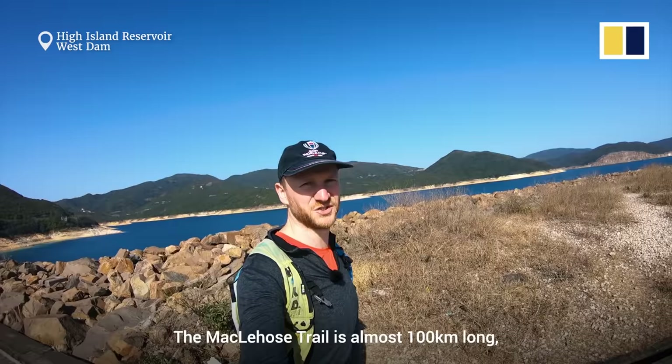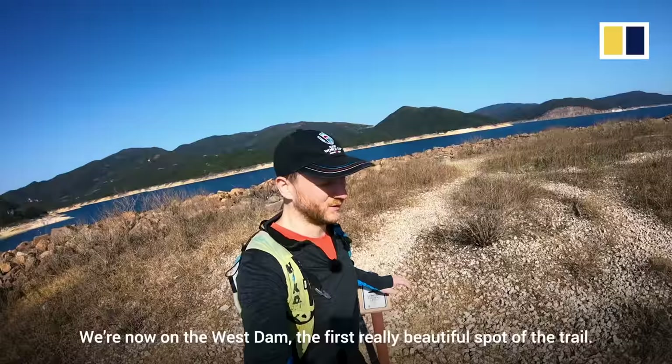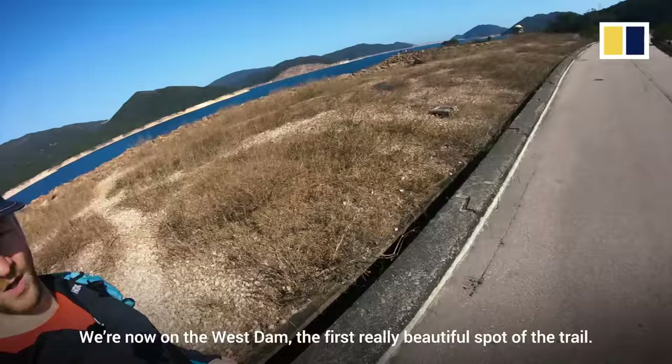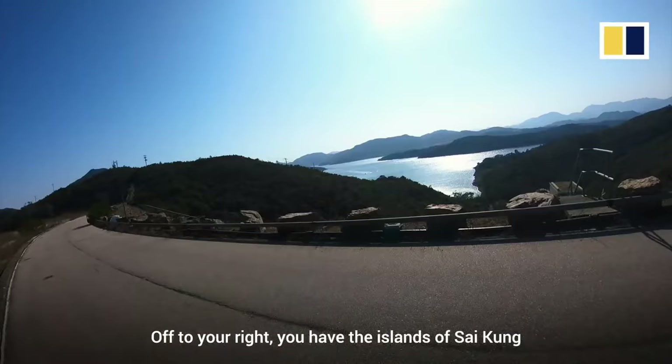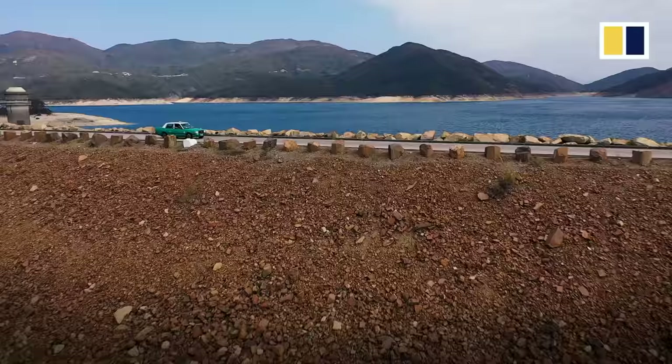The Maclehose Trail is almost a hundred kilometers long — that's a little over 60 miles. Don't worry, it's easy to find your way. Every 500 meters or so, you'll find a Maclehose marker. We're now on the West Dam, the first really beautiful spot of the trail. Off to your right you have the islands of Sai Kung, surrounded by the shimmering sun. And off to the left, there's a reservoir with mountains in the background that we'll soon be hiking through.